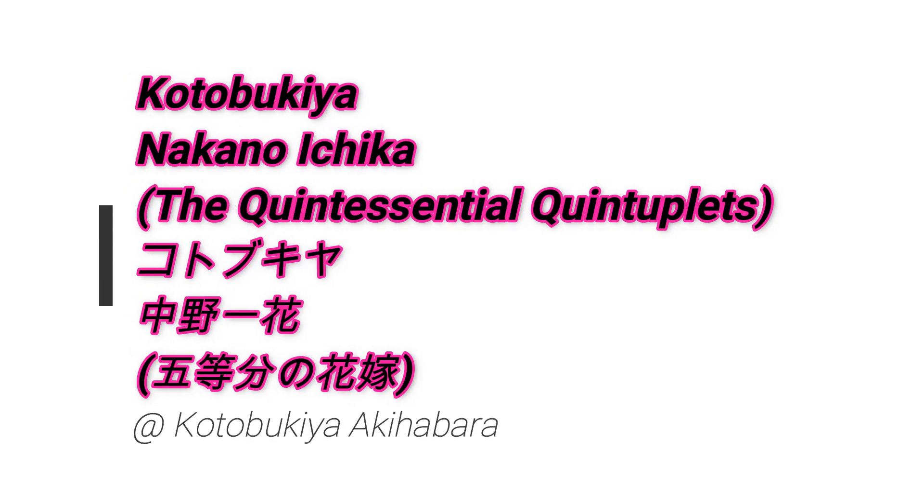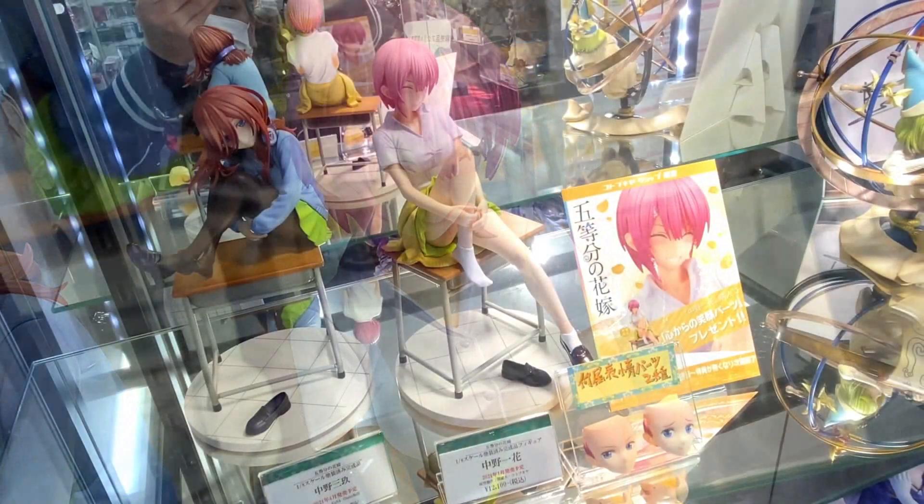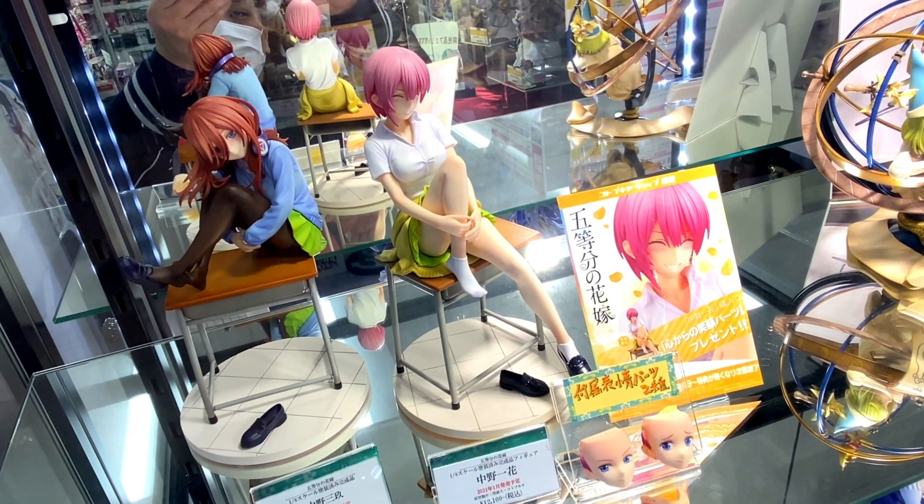Hey, what's up? Konnichiwa! So in this video, more cool stuff from Kotobukiya in Akihabara. We take a look at Kotobukiya's Nakano Ichika from Gotobun no Hanayome.